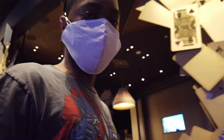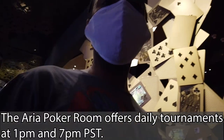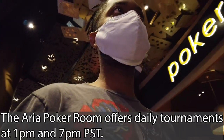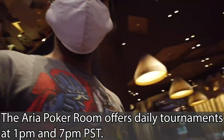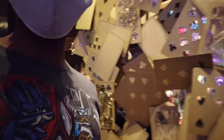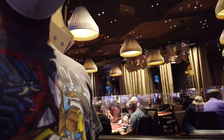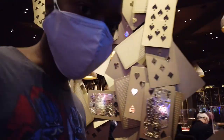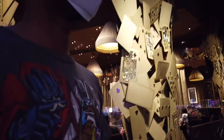We have the Go Poker Room — it's a pretty popular poker room here with good high stakes games. Right now they seem to be building a tournament, so we're not going to jump in there and bother them. But in case you guys are big poker players, it might be a good stop.